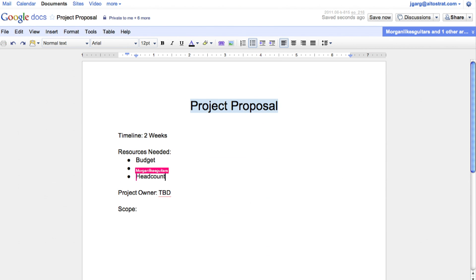Google Docs allows your employees to collaborate and work together more effectively. With real-time collaboration, your employees can actually see individual changes being made by other employees as they work together.